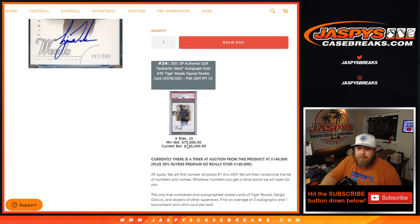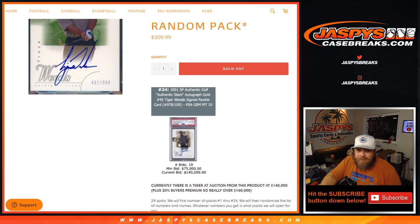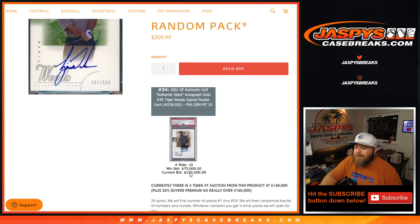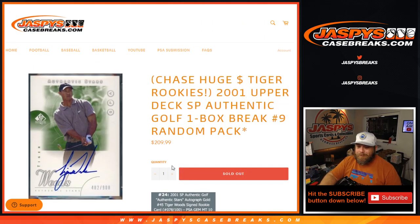Looks like one of these rookie autos is numbered out of 100, and a PSA 10 sold for — or is currently bidding at — $140,000. So they're worth a pretty good amount of money.